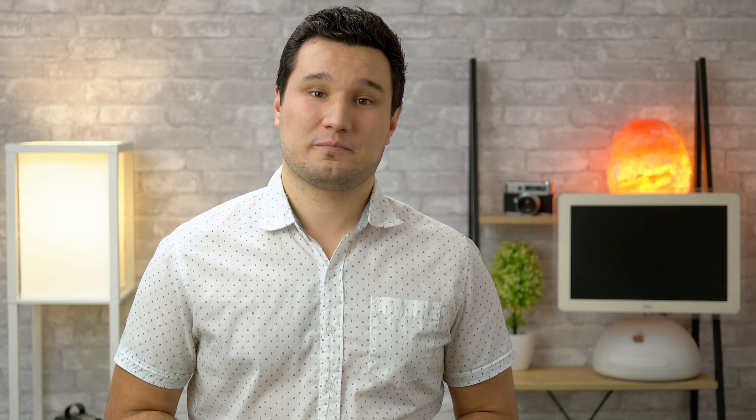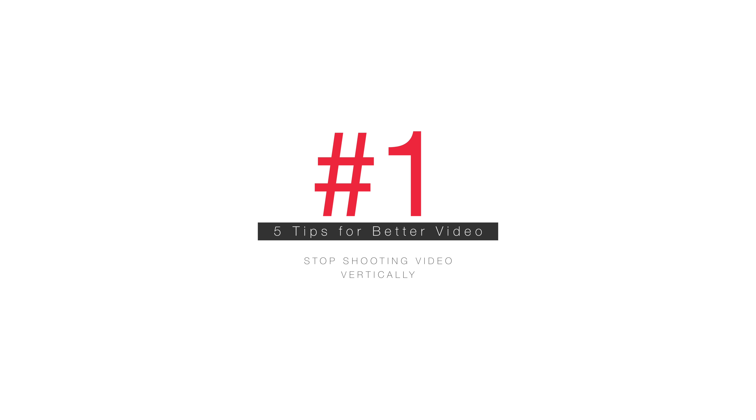iPhones and other smartphones are undoubtedly the mainstream camera of the future, so here are 5 tips on how to shoot better video on your iPhone. The first tip is really simple: stop shooting video vertically.